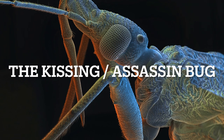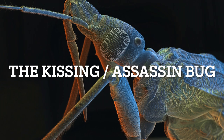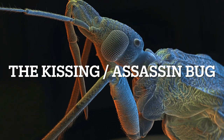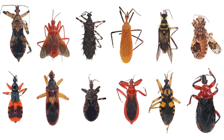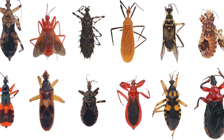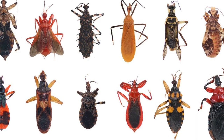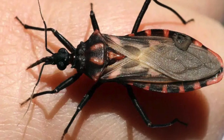The kissing bug, also known as the assassin bug or triatomine bug, is a blood-feeding insect that belongs to the reduviidae family. It is called the kissing bug due to its habit of biting people around the mouth or eyes while they sleep. These bugs are found primarily in the Americas, from the southern United States to Argentina, and are most commonly found in rural areas.